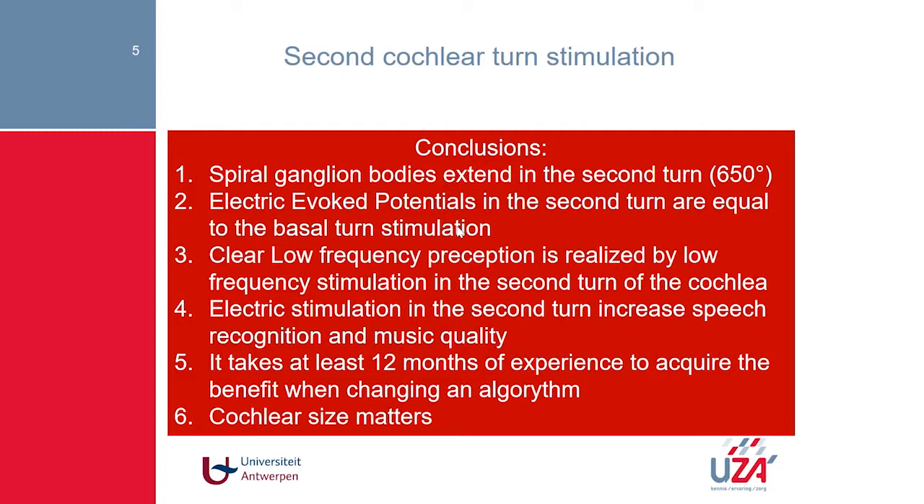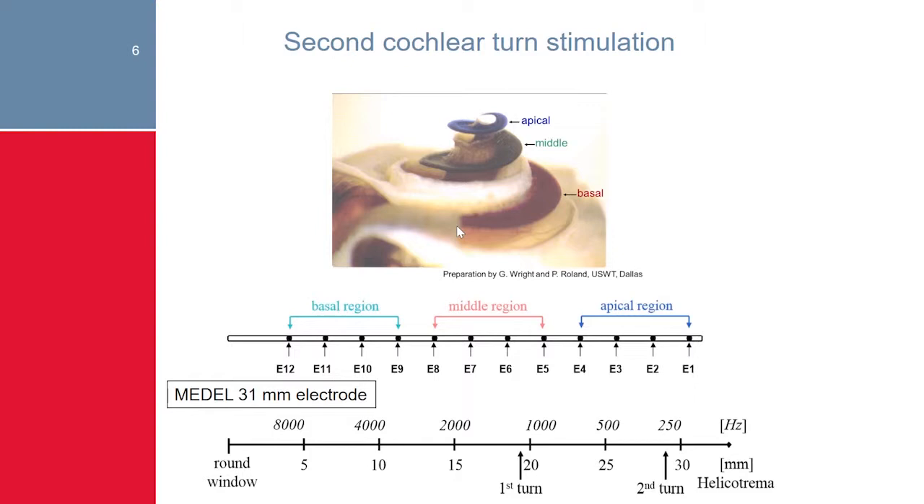We indeed have cell bodies in the second turn, contrary to what has sometimes been claimed. This is what histology proves. For the second statement — that we can electrically stimulate these cell bodies — we did a multicenter study with the hearing group. We divided the cochlea into three parts: a basal part, a middle part, and an apical part. We stimulated in the apical part and recorded there, then compared the characteristics with electrically evoked responses from the basal and middle parts.